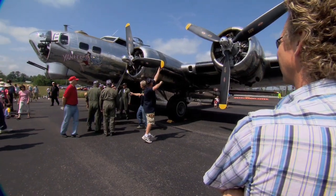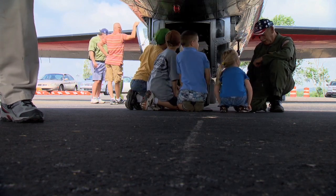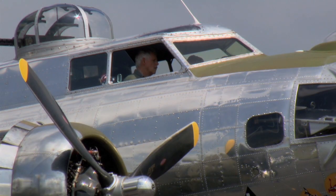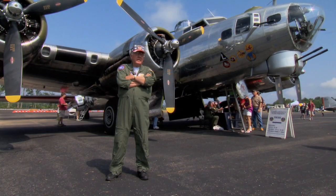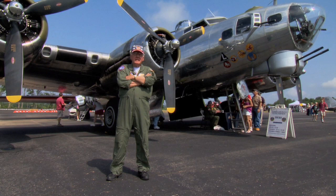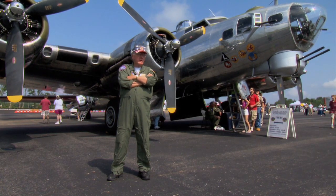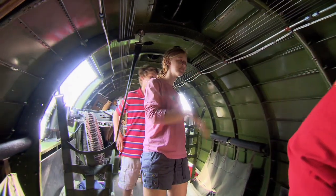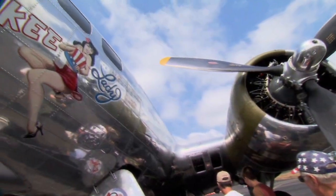Many of the planes date back to World War II, including this B-17 bomber — the B-17G. During the war it was really the icon out of England in the European theater. They had thousands of them a day en route from England to Germany, bombing Germany. Out of the 12,731 built, there's only about 11 left flying in the world.